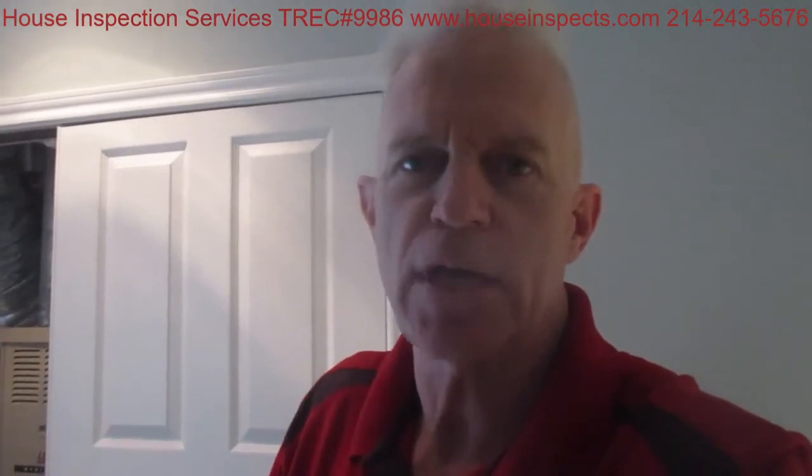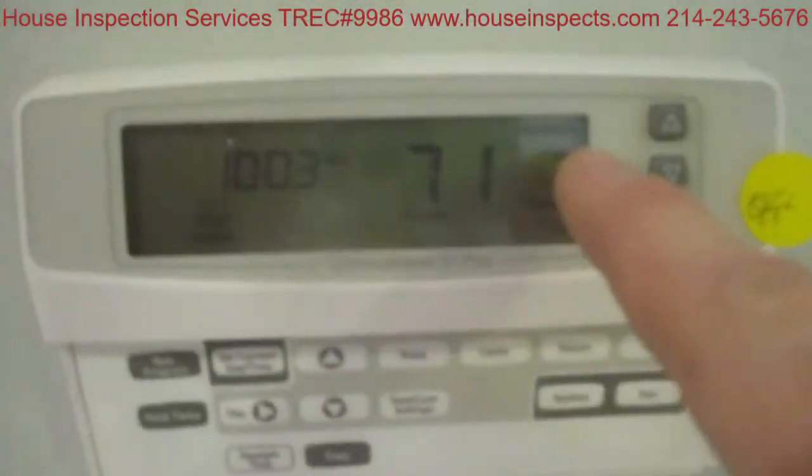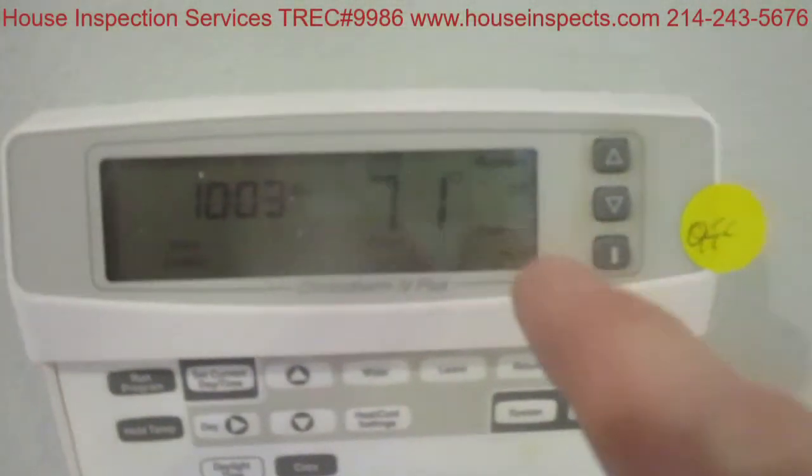I'm in a three-story townhouse. The second and third floors use this heating system in this closet right here. The furnace is set downstairs, so the thermostat at the second floor is turned on and calling for heat — the system is currently running. But here on the third floor in the master suite, I have the thermostat turned off.